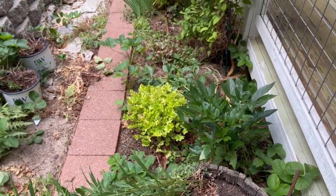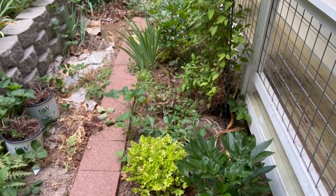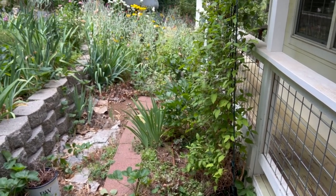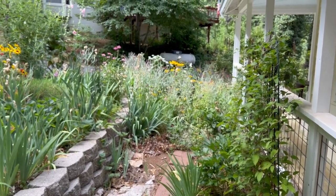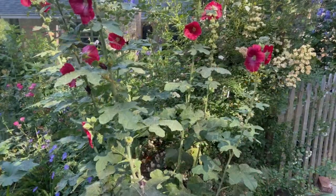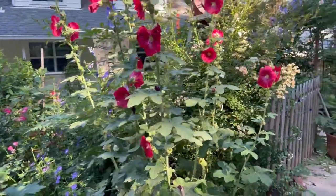This area is also getting revamped — I think I'm going to move the peonies. They don't do great here; I don't think they get enough sun. I may move them to a new garden I'm thinking of putting in. It's going to have a lot of roses back there too.